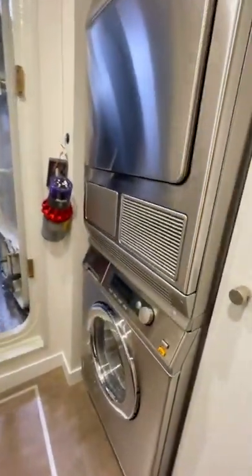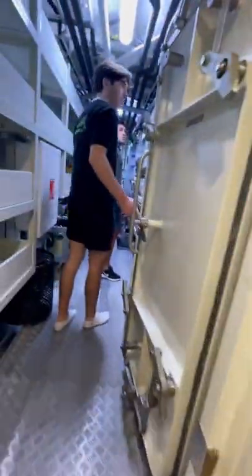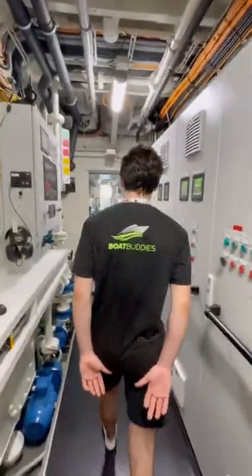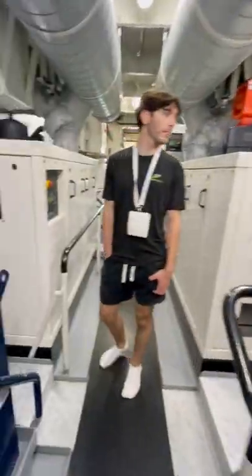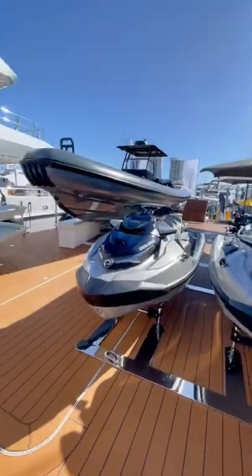She's powered by twin 1200-horsepower Caterpillar diesels, giving her a top speed of 17 knots. But perhaps what's most impressive is that this boat has a range of 5,000 nautical miles. Absolutely sick boat, and as always, brought to you by Boat Buddies.